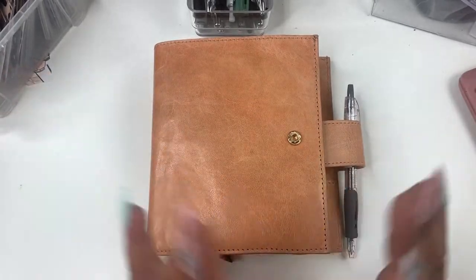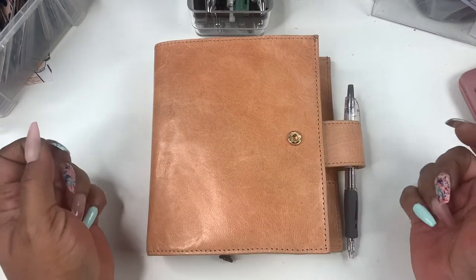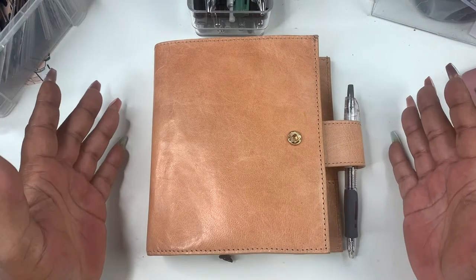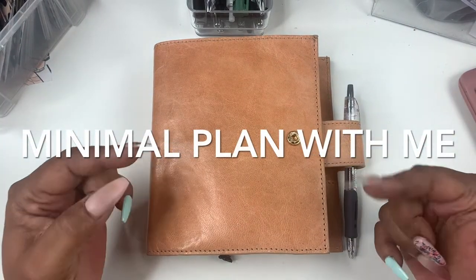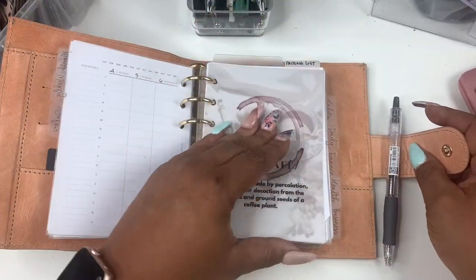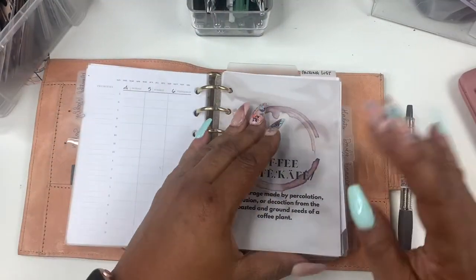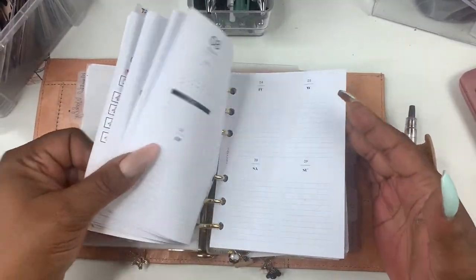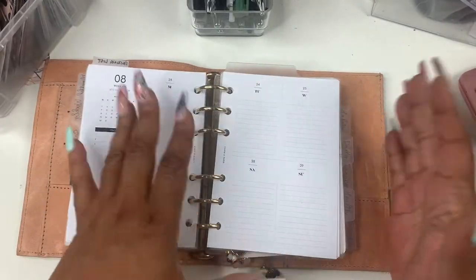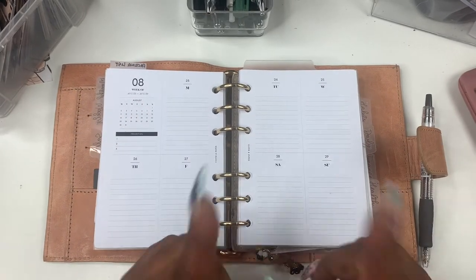Hey friends, welcome back. Today I'm doing something a little different outside of my budgeting. I do this on my channel — I've just been so focused on my budget, I didn't want to forget about my planner babes. So today I'll be doing a minimal plan with me in my A6, and we will be planning for the week. This is my new cover of my A6 — I don't think I've shown y'all. Someone on my Instagram asked me for a flip, so I'll be doing that. So if a minimal plan with me is something you're interested in, stay tuned.